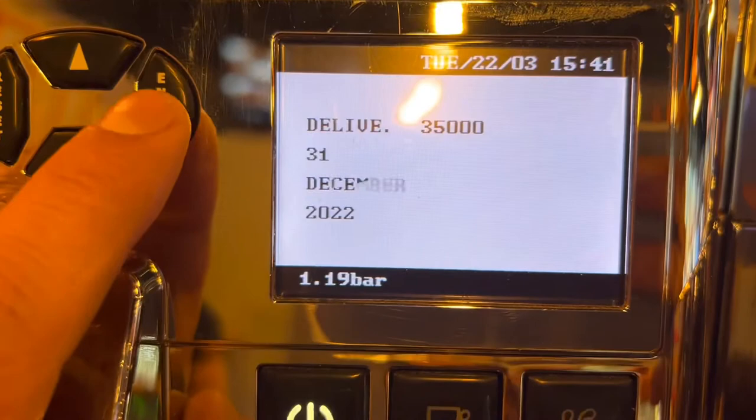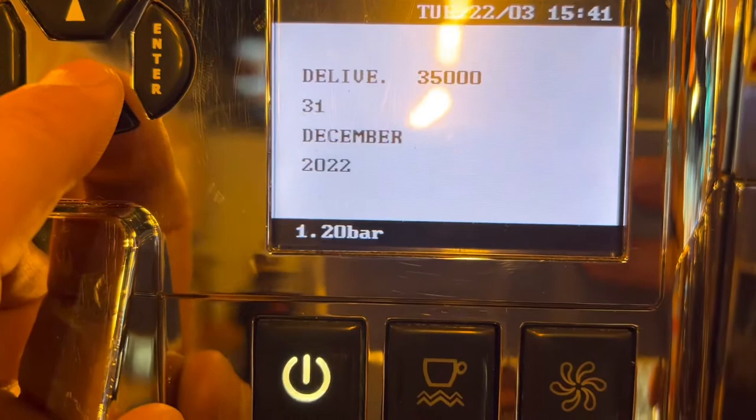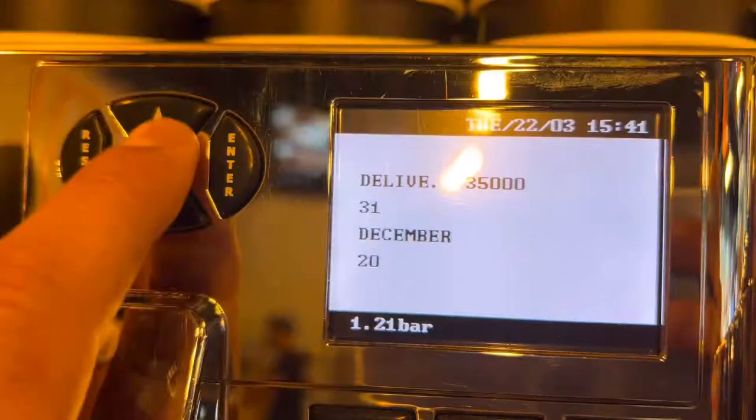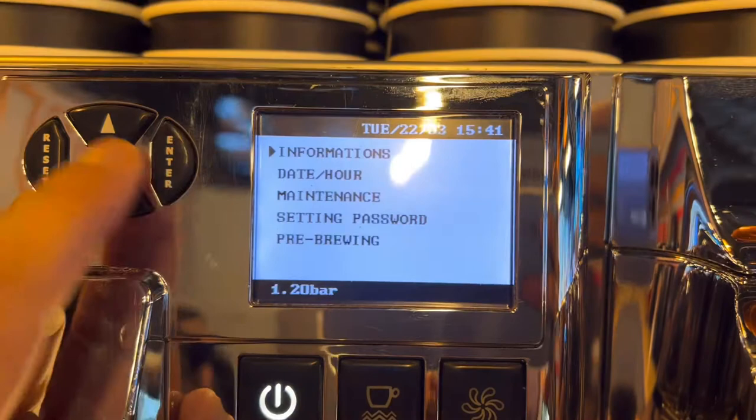December stays the same, then press Enter. Now update the year from 2022 — press the switch — to 2023. Press Enter, then go to Reset.